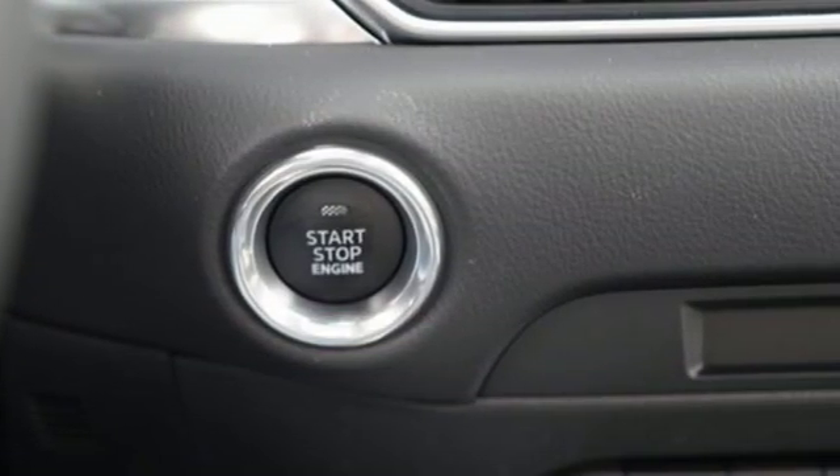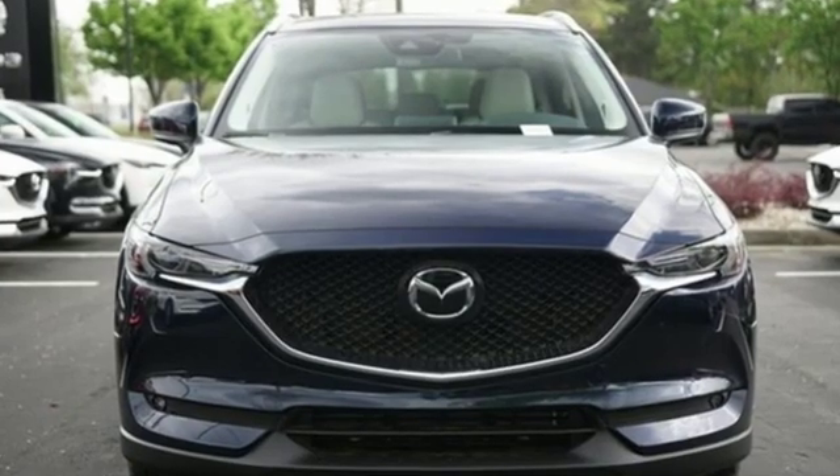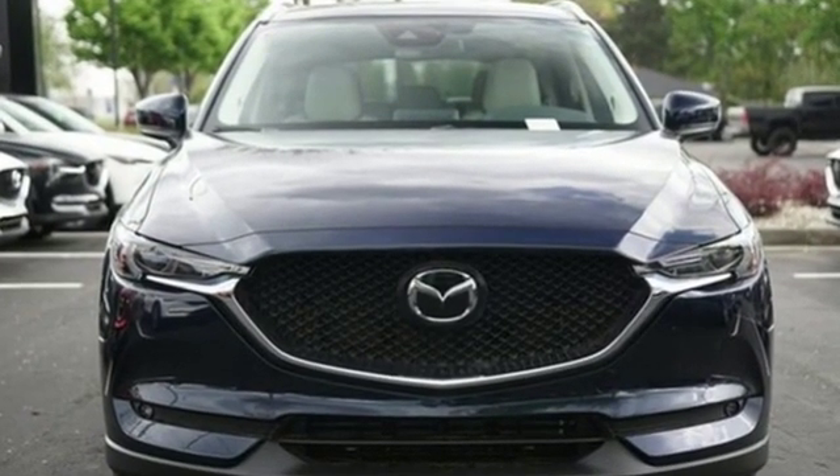With Mazda, driving is what matters most. See what it can do for you when you take it for a test drive.